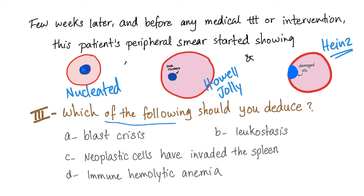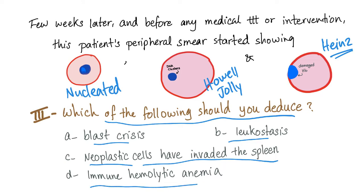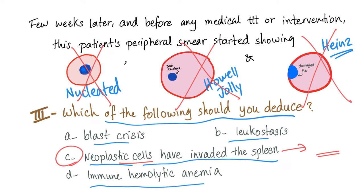The question now is, which of the following should you deduce? Blast crisis, leukostasis, neoplastic cells have invaded the spleen, or immune hemolytic anemia? The answer is C — the neoplastic cells have invaded the spleen, rendering the spleen non-functioning. Because if the spleen were functioning, it would have destroyed all of these abnormal red blood cells and removed them from the circulation. Since we have these abnormal cells in the circulation, it means the spleen is not functioning properly.